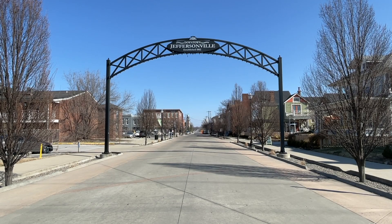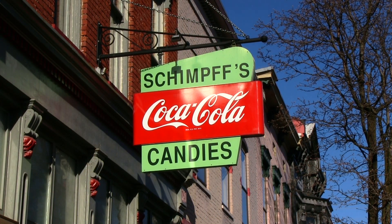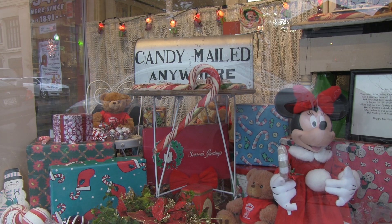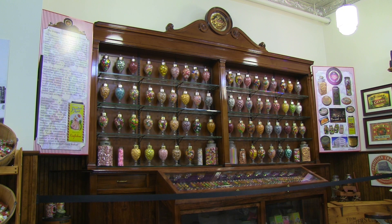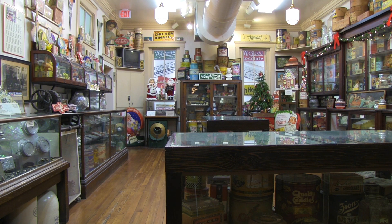The Jeffersonville Historic District starts at the waterfront and travels north up Spring Street and includes the surrounding area. Among these beautiful 1800s era buildings is Schimp's Confectionary. Since 1891, it has served up made-from-scratch candies and is an absolute must-stop when visiting Jeffersonville. You'll find chocolates, Red Hots, all kinds of candy, as well as a diner. It even has a free candy museum in the back.